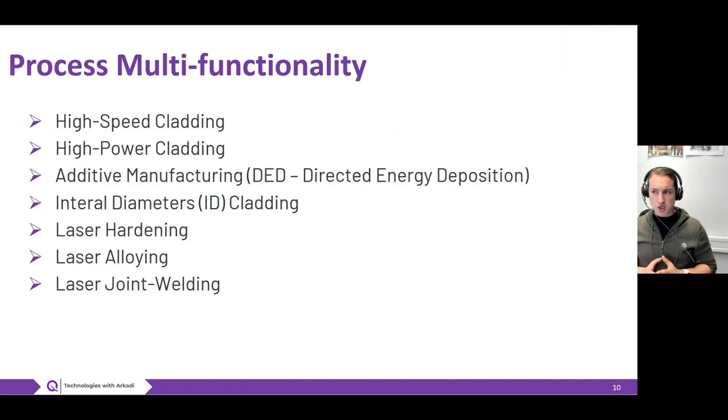Under process multifunctionality, I mean the possibility of performing different types of laser processing — which might include high-speed laser cladding, high power cladding, additive manufacturing, treatment of inner diameters, laser hardening, or even joint welding. For all these processes, the same laser source can be used. You simply change the working head and can switch on the same machine from producing 3D components to heat treating the surface with laser hardening. This multifunctionality enables you to fulfill more market requirements, and as a result laser cladding can have a certain benefit for your production in a job shop.